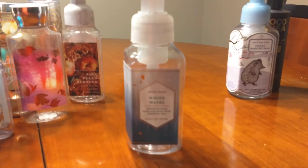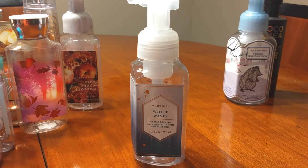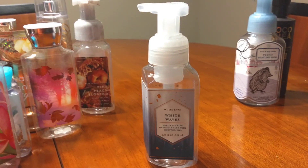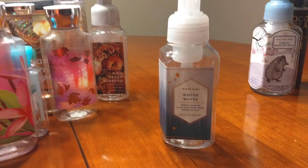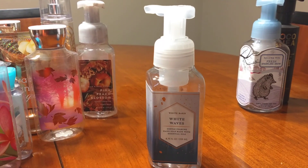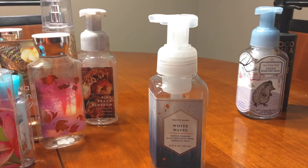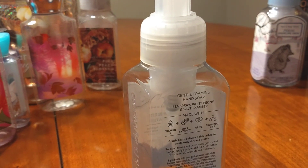Next is the White Waves hand soap. I enjoy using this hand soap. I also like the foaming hand soaps because they don't take as long to lather off your hands, and for that reason I absolutely love hand soaps — if I purchase any soap from Bath & Body Works, it's always the foaming hand soap. This scent, White Waves, smells like men's cool water cologne. It definitely has a masculine scent to it — it's a heavier scent. The notes are Sea Spray, White Peony, and Salted Amber.